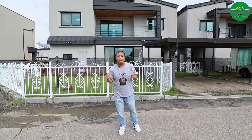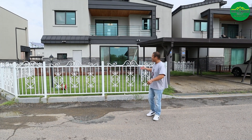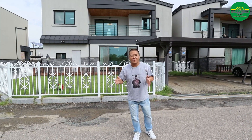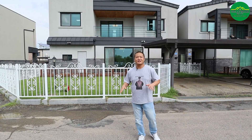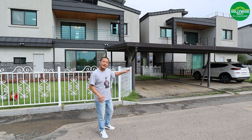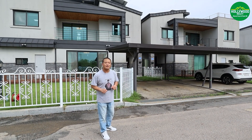Right behind me you will see this yard — it's very cozy looking, almost like one of those picturesque yards where you could put your barbecue and enjoy yourself. Right next to me is a covered parking lot with two spots for two cars. Let's go ahead and go inside and check out the unit.